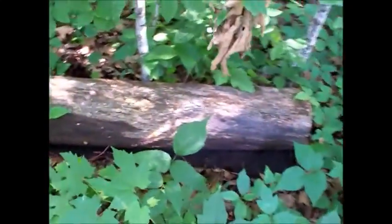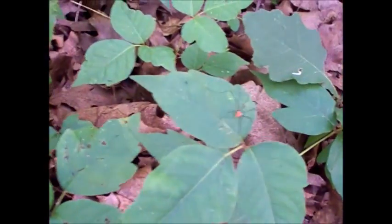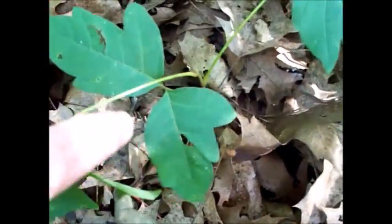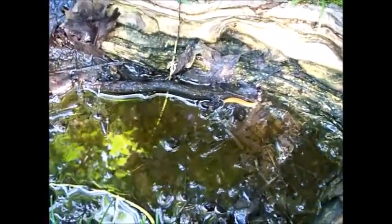Lots of worms. Slug. Harvestman spider — well, actually they're not a spider, just a harvestman. They tend to not bite. Tons of slugs today. There's one right here, hanging out by this little pool.